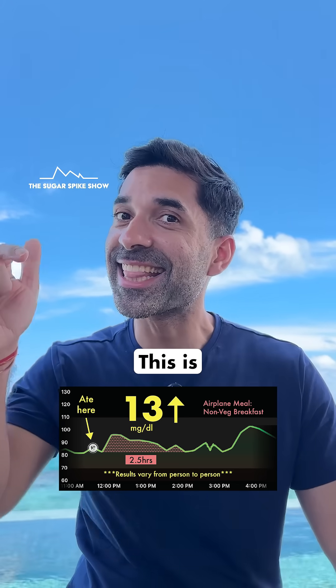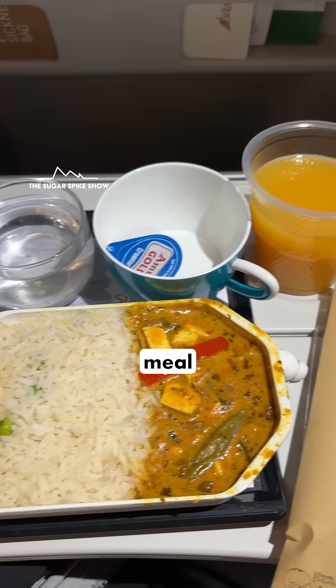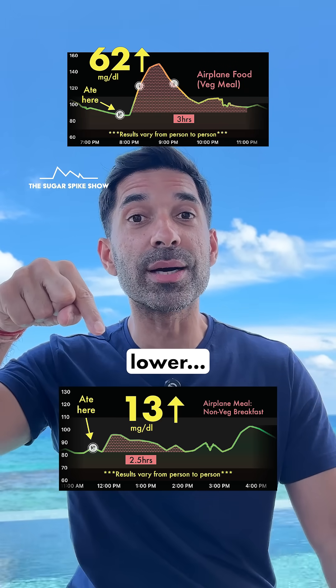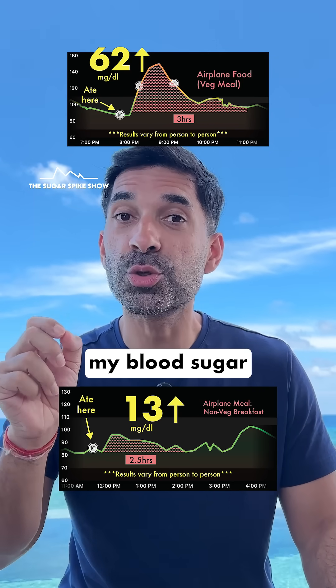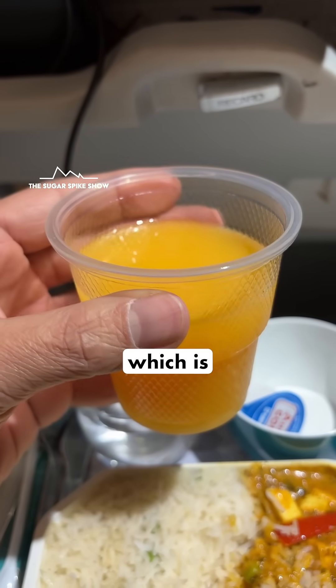13 mg increase. This is an amazing result because if you remember, the last time I had an airplane meal, my blood sugar levels had increased by 62 mg. This is so much lower. One of the main reasons last time my blood sugar levels went up so high was that I started my meal with packaged orange juice, which is all sugar.